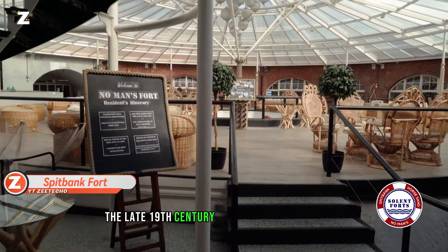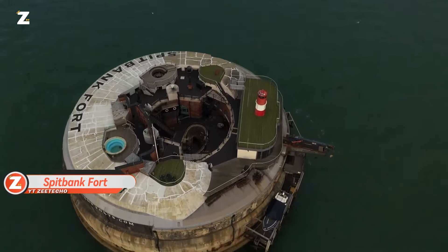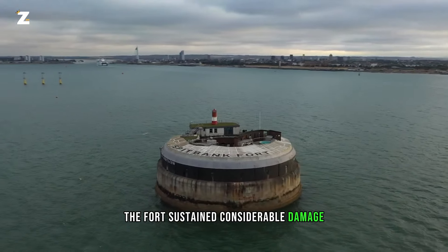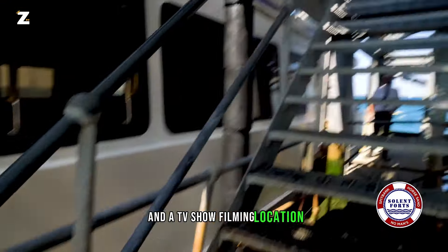The late 19th century construction of Spitbank Fort served as a barrier between British territory and the French Navy. Nevertheless, during World War II, the fort sustained considerable damage. Following multiple renovations, it functioned as a nightclub and a TV show filming location.